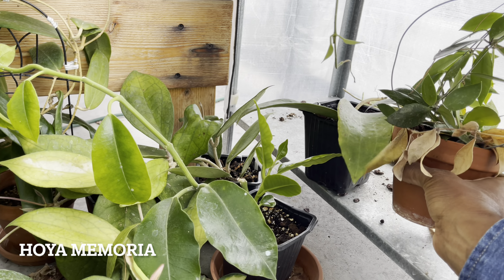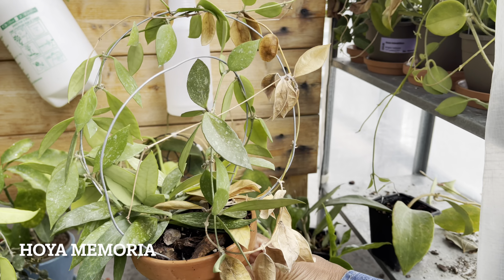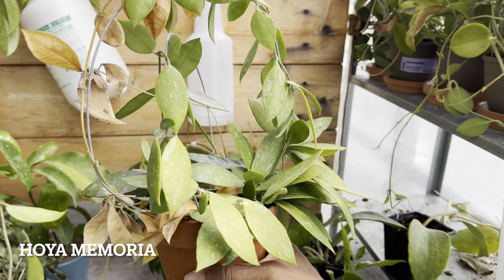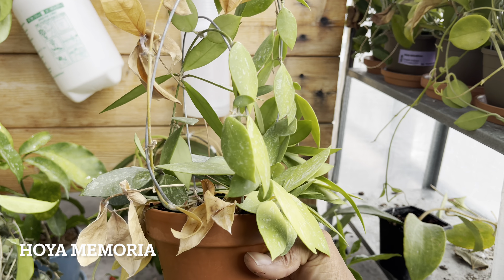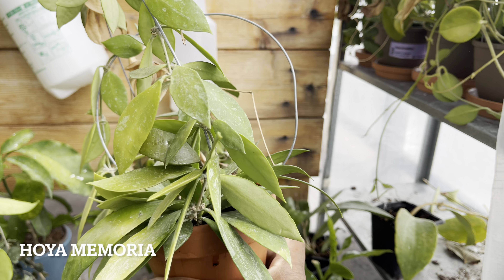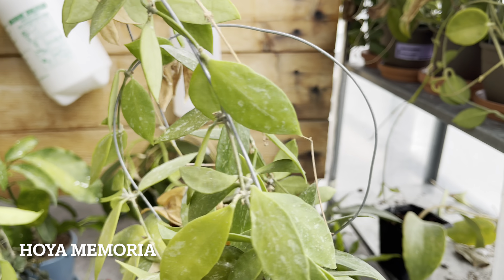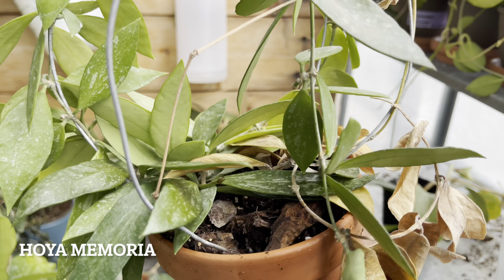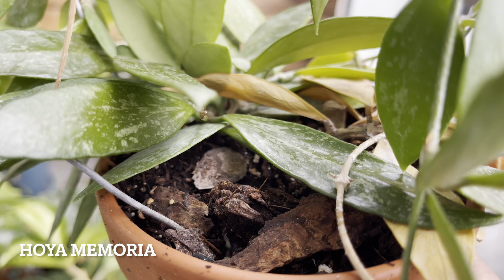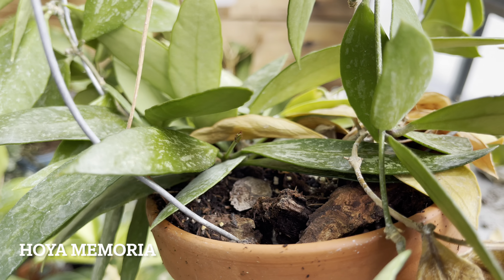Hoya Memorialis Palawan hasn't enjoyed her time on the balcony this summer. She's got a tendril that's died back completely and a few bleached out leaves from being in a too sunny location. Looks like she's already appreciating the cooler temperatures in September — she's working on a new tendril as a replacement for the one that's lost.